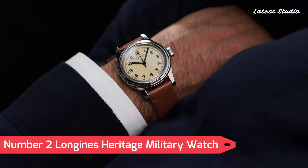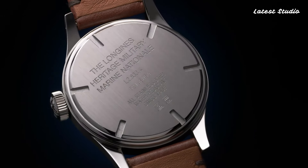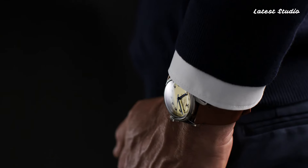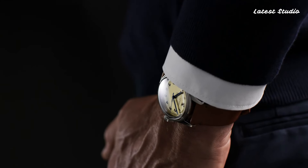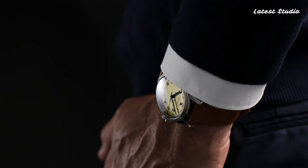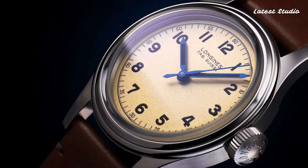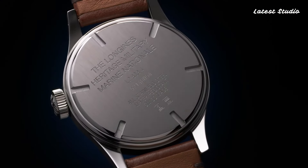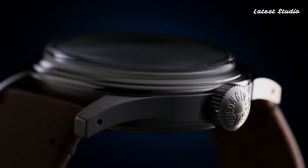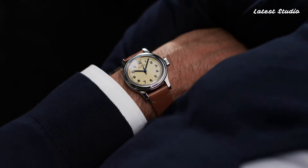Number 2: Longines Heritage Military Watch. A stunning tribute to the brand's historic association with military timepieces, this watch embodies the essence of vintage elegance and rugged functionality, drawing inspiration from classic military designs while infusing modern watchmaking expertise. Encased in durable stainless steel, the watch exudes an authentic military aesthetic complete with a matte black dial and oversized Arabic numerals for easy readability. Its hands and indices are coated with super-luminova, ensuring legibility in low-light conditions. Powered by a precise automatic movement, this timepiece combines the charm of the past with contemporary reliability.